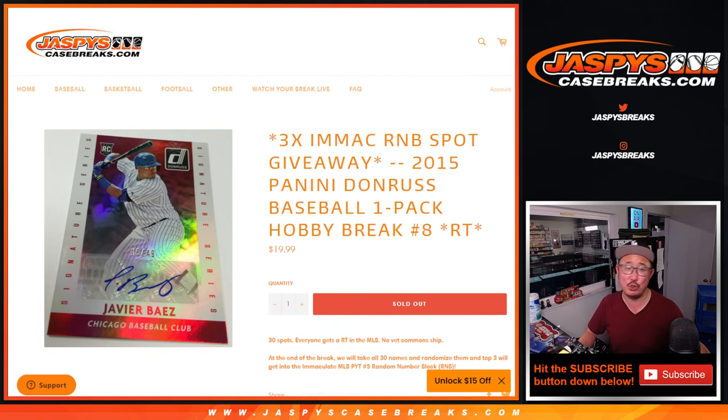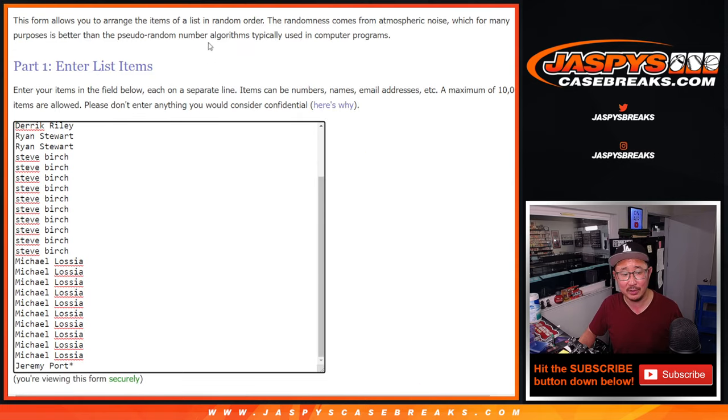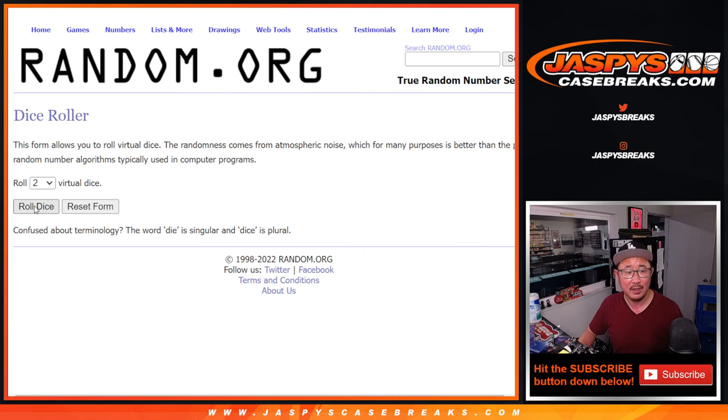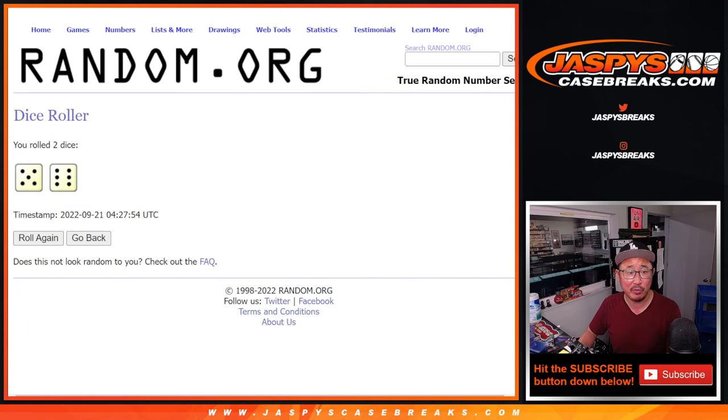That break is coming up a little bit later tonight. Big thanks to this group right here for making it happen. There are the teams right here. Let's roll it and randomize both lists five to six, 11 times. Different dice roll for the giveaway part.